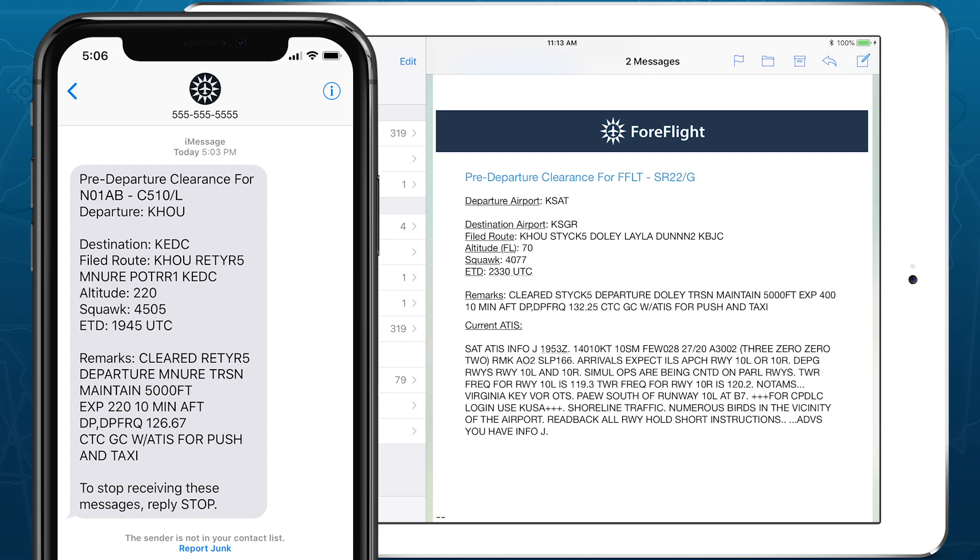The combination of mobile PDC and digital ATIS through ForeFlight provides access to powerful capabilities normally reserved for large operators, streamlining your workflow at the busiest airports in the country.